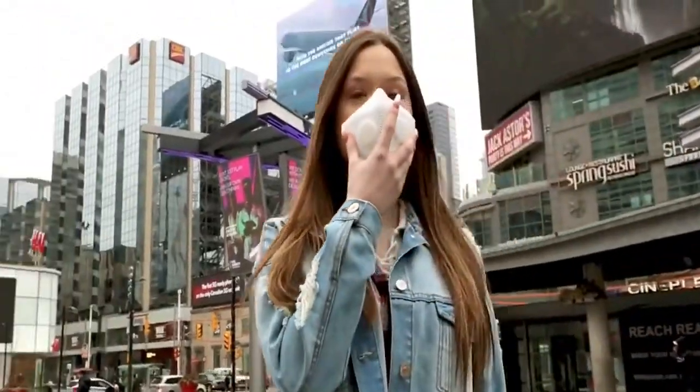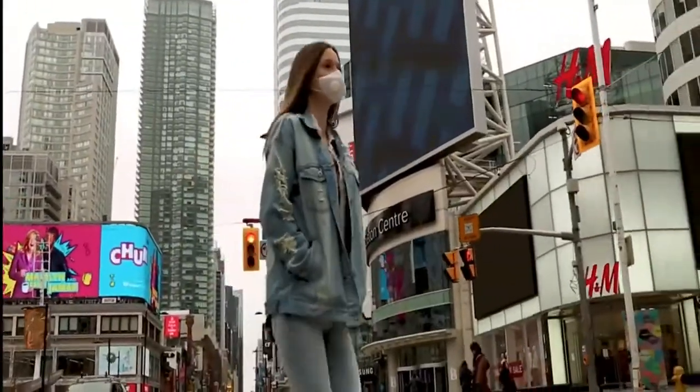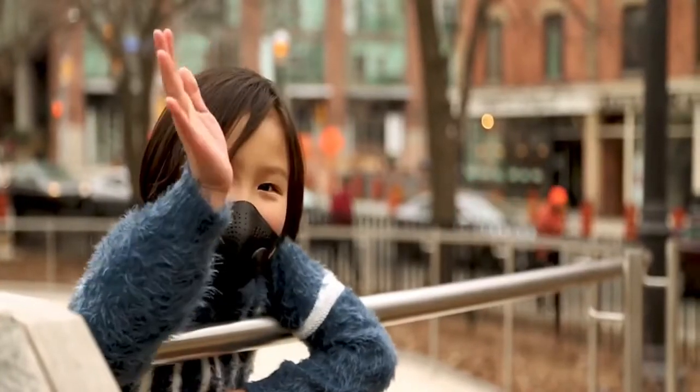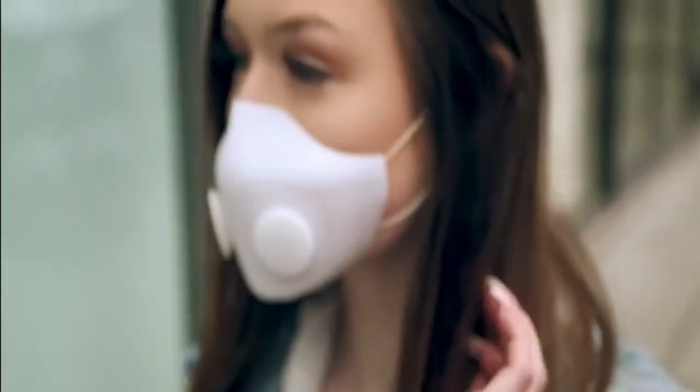It is your mask and your style, so you can label it with a customized message and even print it in your favorite color. Everyone has the right to breathe clean air, and with our mask we hope to deliver a comfortable and bespoke experience for everyone.